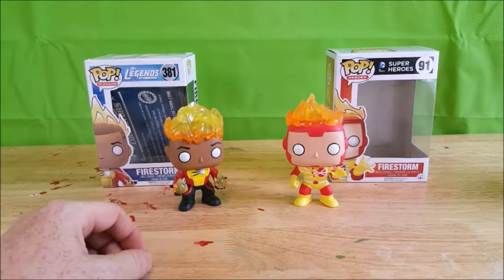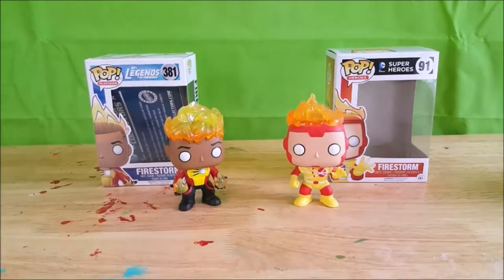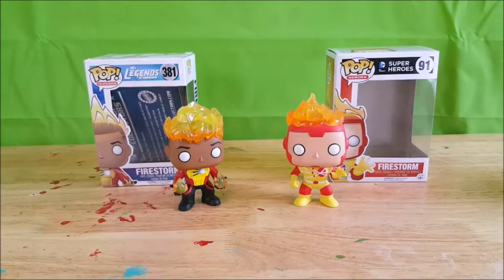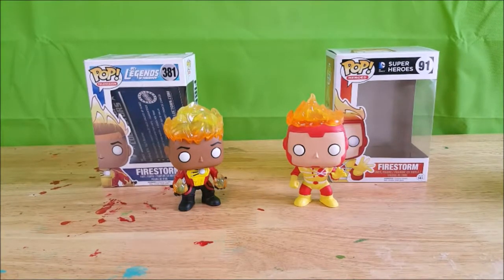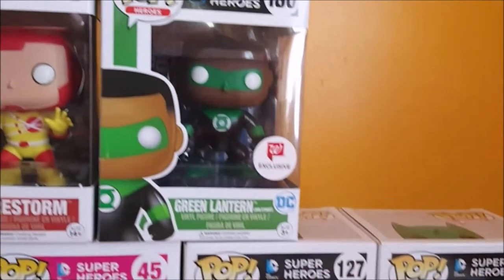So there you have it, my friends — the Funko Pop Pop Heroes DC Comics Superheroes number 91 Firestorm vinyl figure. Stay tuned next week when I review the Funko Pop Doctor Who Dalek — exterminate, exterminate! See you then.